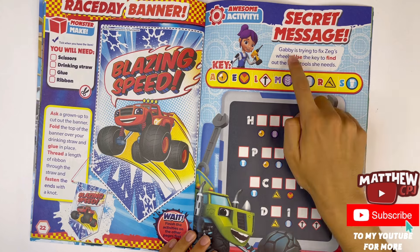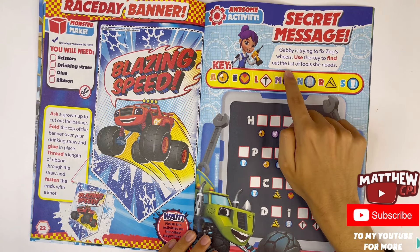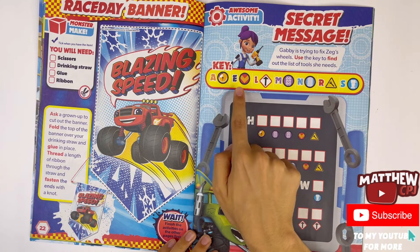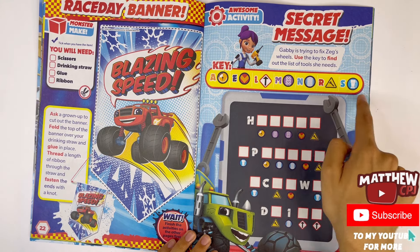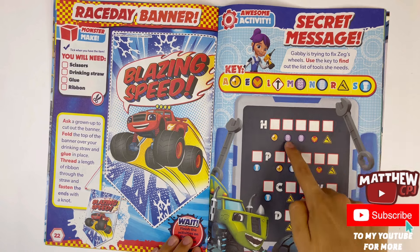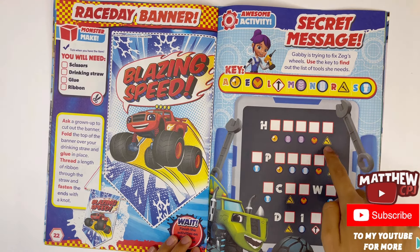Secret message — Gabby is trying to fix Zeg's wheels. Use the key to find out the list of tools she needs. Got the key here: A, E, L, M, N, R and S. H, A, M, N, R — hammer.